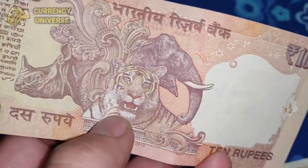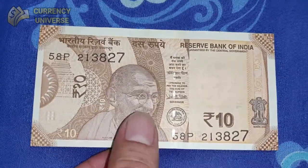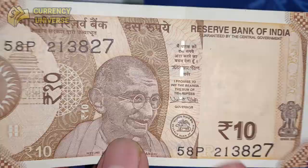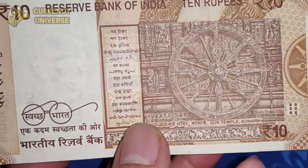The latest 10 rupee note was issued after demonetization. It's a smaller-looking note, also depicting Mahatma Gandhi. The back side shows the Sun Temple at Konark.